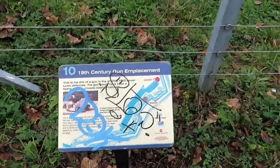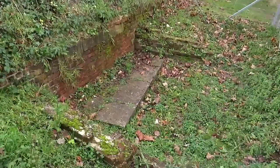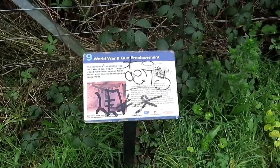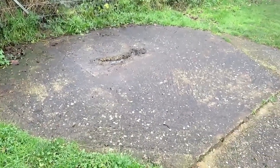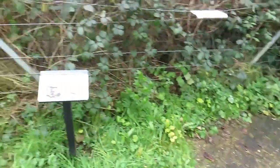Next we have a 19th century gun emplacement, and then here we have a World War 2 gun emplacement. It's not much to look at, but it's still history and it's still here if you're interested.